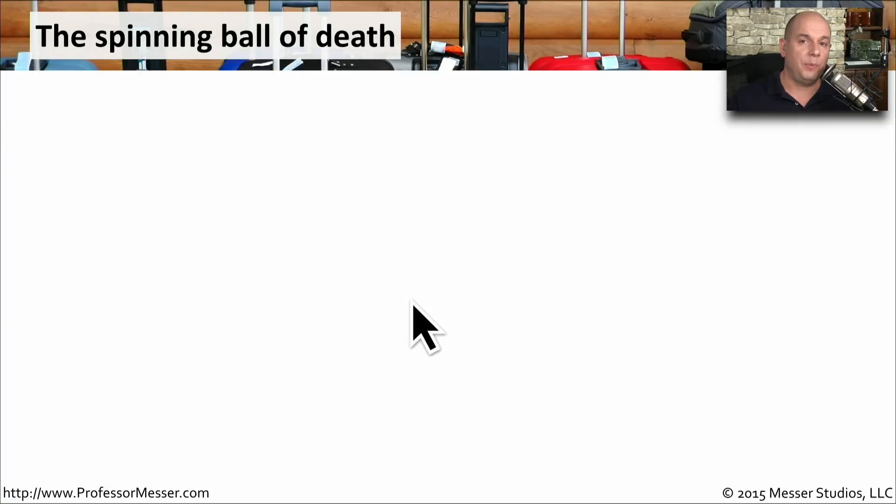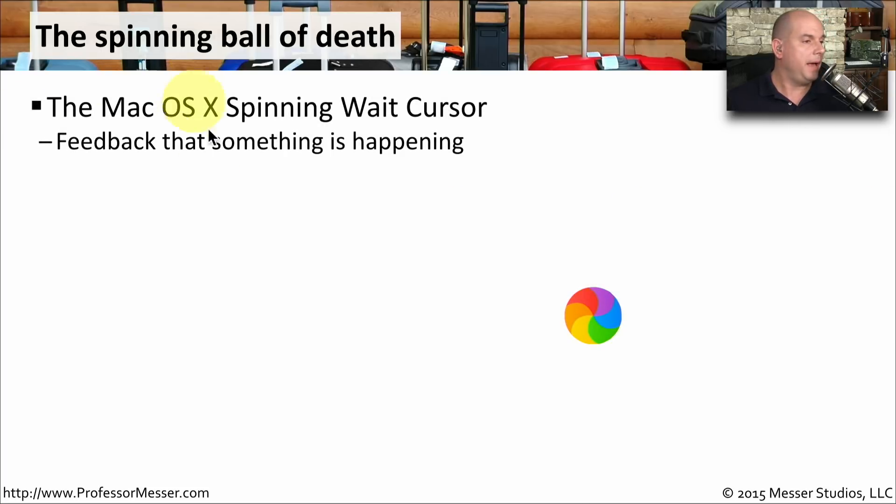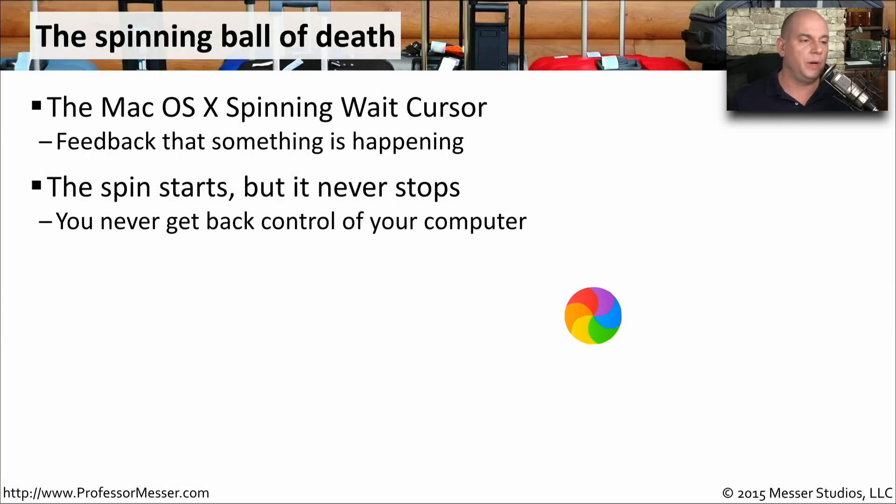If you're working with an Apple computer running Mac OS, then you're probably familiar with the spinning ball of death. Your day's going normally, you're using your applications, and then the ball of death begins — while it's spinning, you're not able to perform any type of functions on your computer. You have to wait to see if it will continue indefinitely or if your system will suddenly allow you back access to the operating system. The proper term is the Mac OS X spinning wait cursor; the OS is giving you feedback that something else is happening right now. When it starts to spin but never stops, you're going to have to restart your computer to regain control.